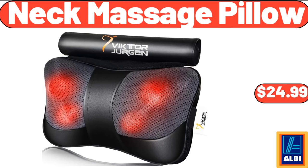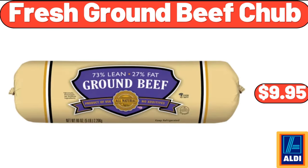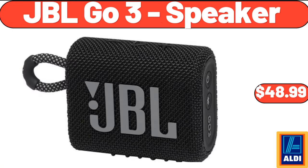Fresh ground beef chub, $9.95. JBL GO 3 speaker, $48.99. We've reached the end of another video. Thank you so much for watching it through, I really appreciate it. Take care of yourself, goodbye.